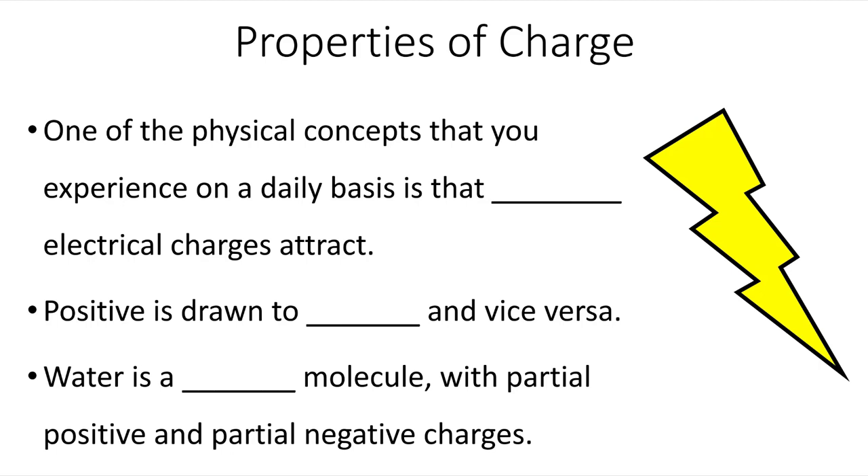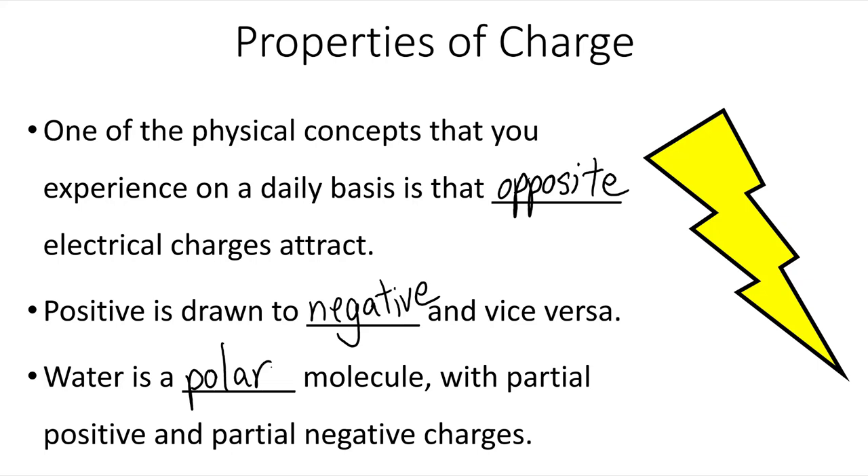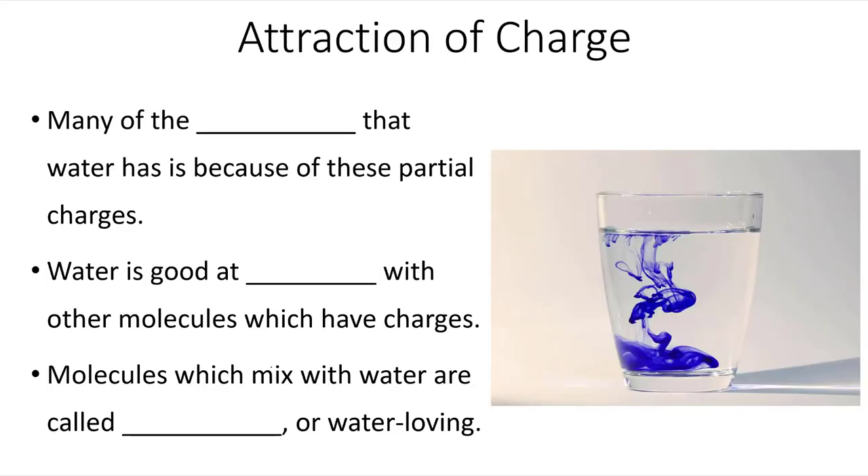One of the physical concepts that you experience on a daily basis is that opposite electrical charges attract. Positive is drawn to negative and vice versa. Water is a polar molecule with partial positive charges and partial negative charges. Many of the properties that water has are because of these partial charges.